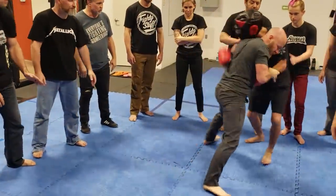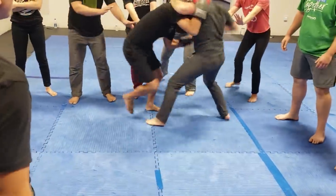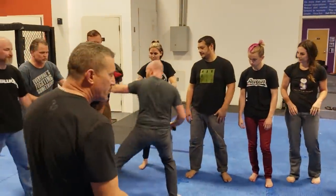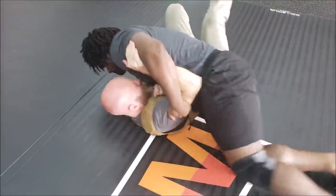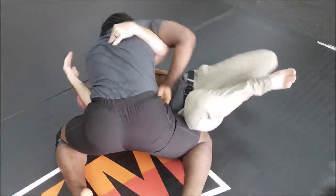I found out that appendix carry was objectively better for real fighting with weapons — and it wasn't in a gun course. It was in a knife course. I went to Craig Douglas's edged weapons overview, and I was able to more successfully draw a knife from appendix carry while Brazilian jiu-jitsu and wrestling experts were grabbing me than I ever was able to access a gun from an outside-the-waistband duty-style holster — which should theoretically be the easiest thing to get to.